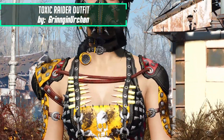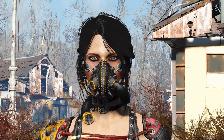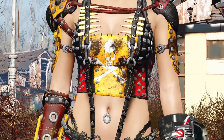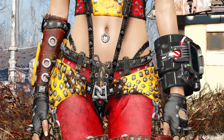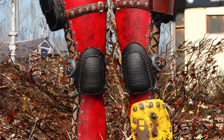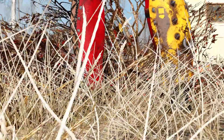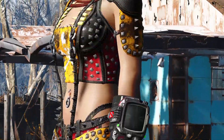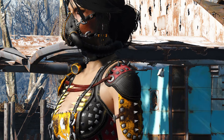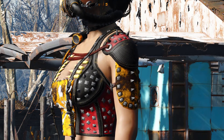The next mod I want to show you is another clothing mod called Toxic Raider Armor by Gringin Urchin. It's not really a lore-friendly armor, at least not in my opinion. I don't think you would see someone running around wearing armor like this in the Fallout universe. Personally I would not use this armor as it's not really my kind of thing, but the reason I'm showing it off is because I've actually used parts of this armor in my own mashup of armors that I currently use on my character.